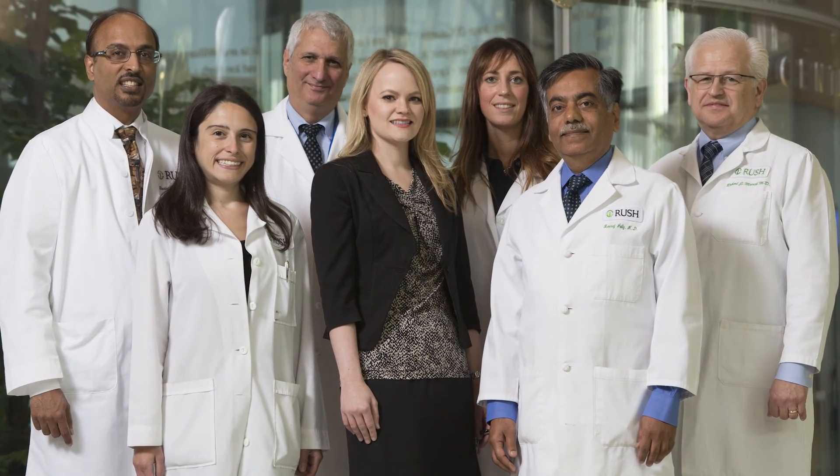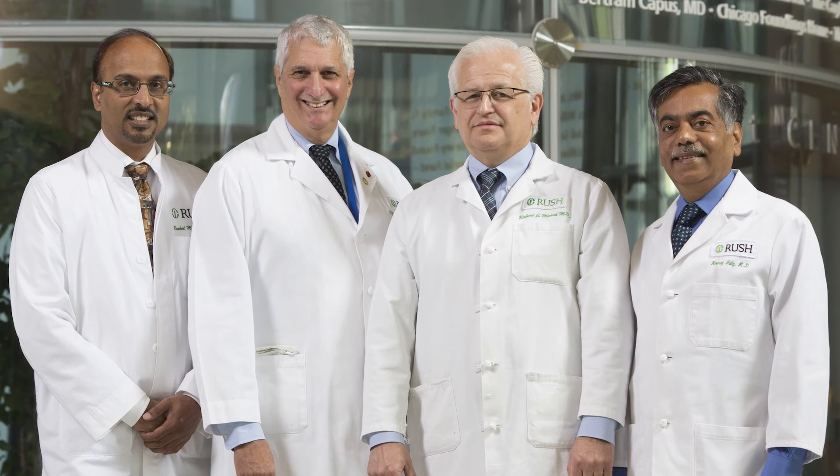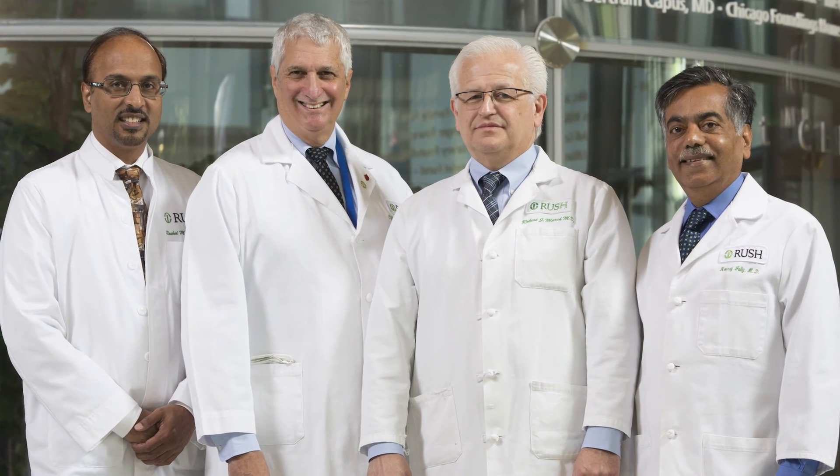Rush has been there from the very beginning. Some of the finest specialists in the country — cardiac surgeons, imaging people, even pediatric surgeons, pediatric interventionists — all work together as part of a team to ensure the most innovative, effective, and safe care of patients with these kinds of problems.